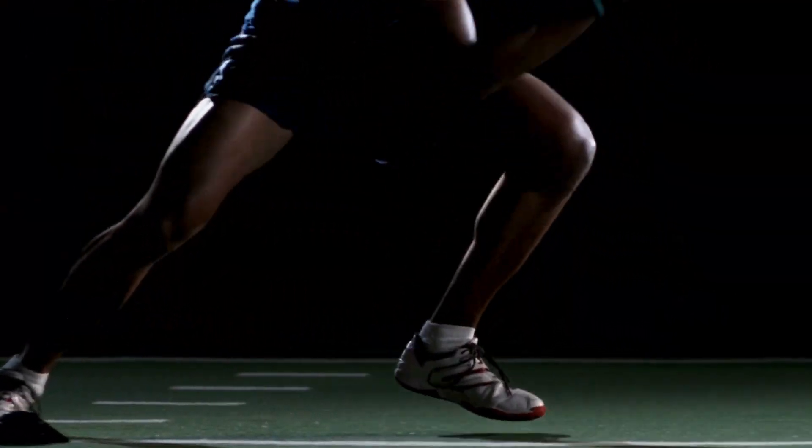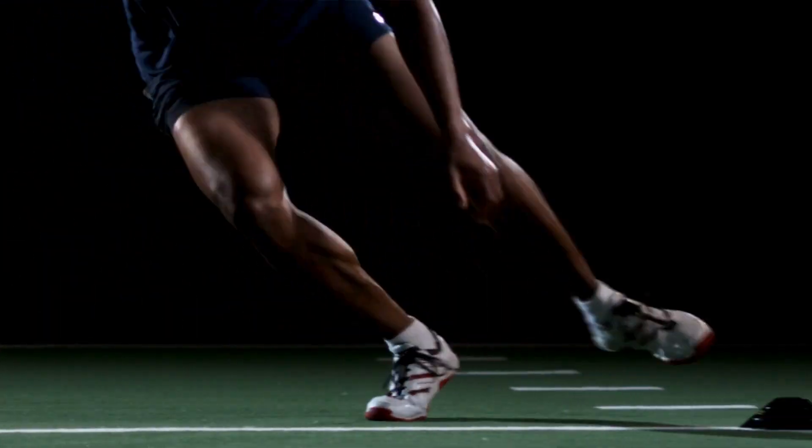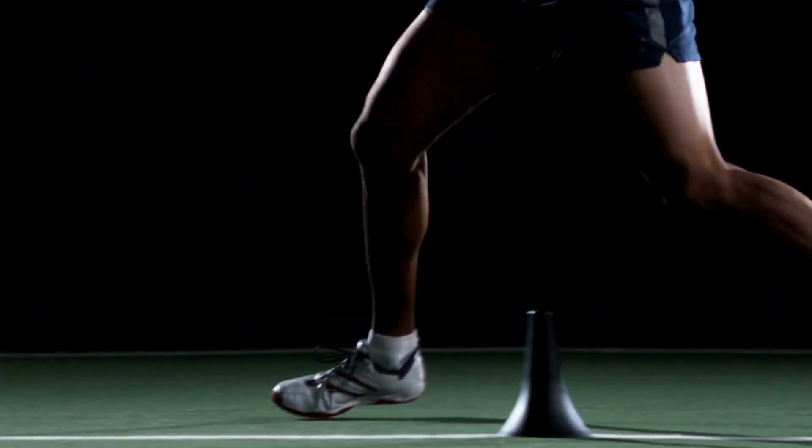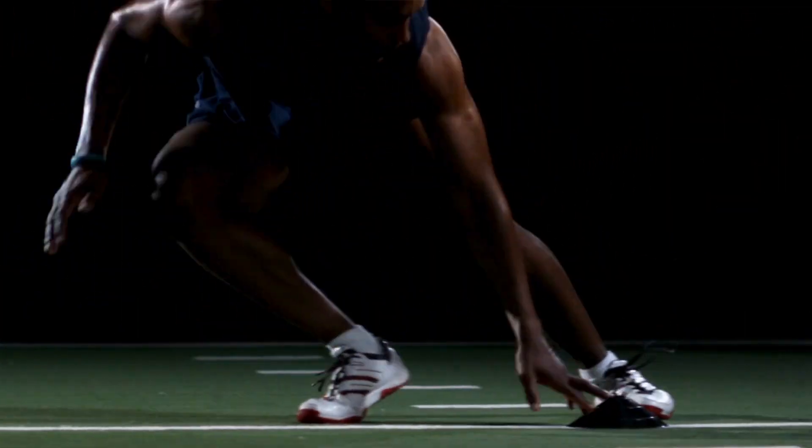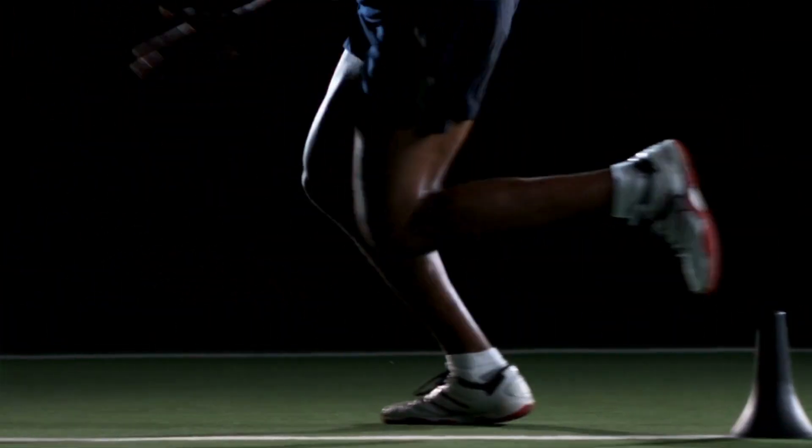Astaxanthin is especially beneficial for athletes and individuals who engage in high-intensity exercise. It can help to reduce muscle damage and inflammation, allowing us to recover faster and perform at our best. Plus, astaxanthin has been shown to have anti-aging properties, making it a must-have for anyone looking to stay healthy and youthful as they age.